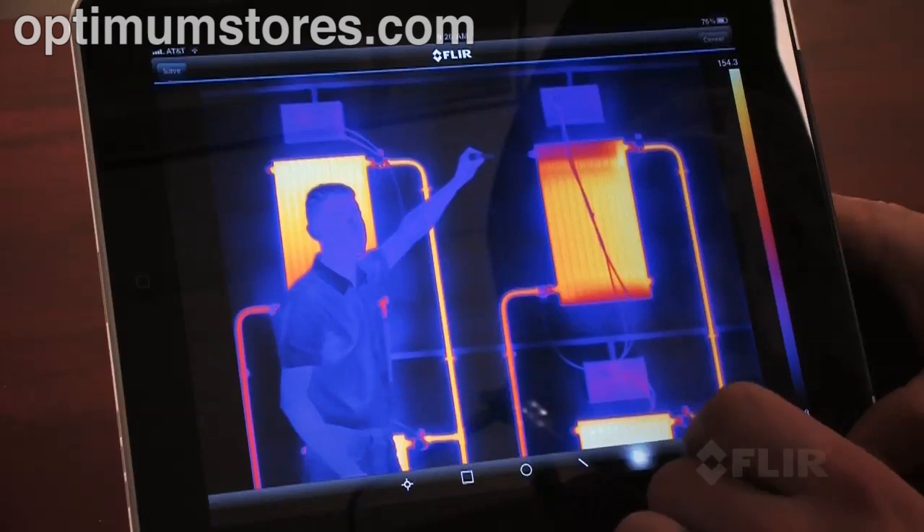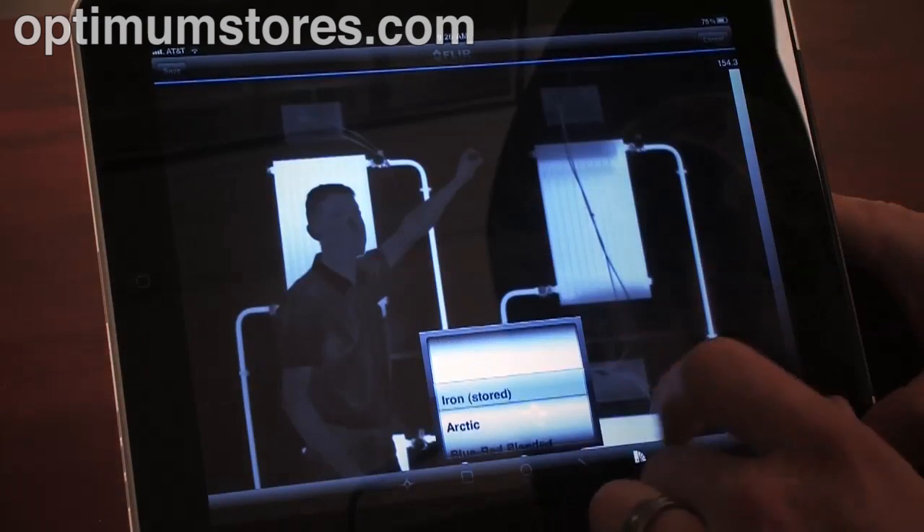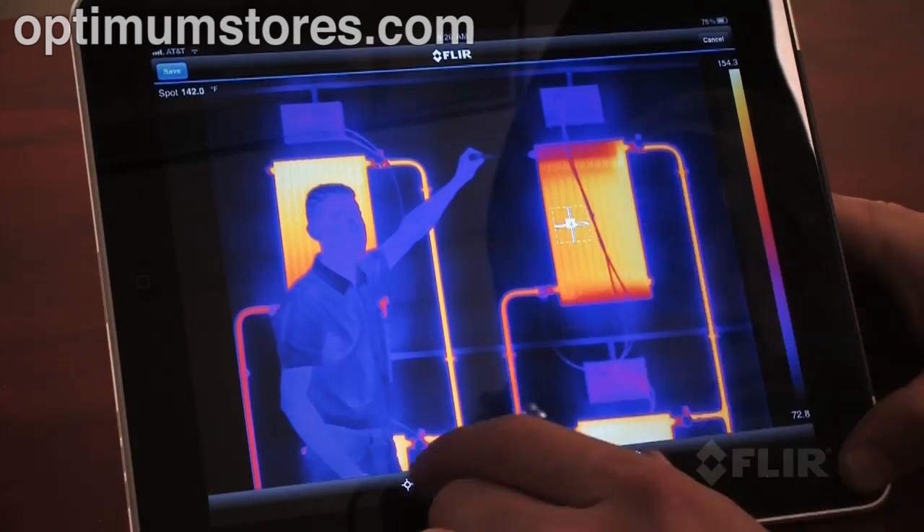Use new FLIR mobile apps to view and analyze images, bring out detail, add data, create reports, and share critical information with a touch of a button.